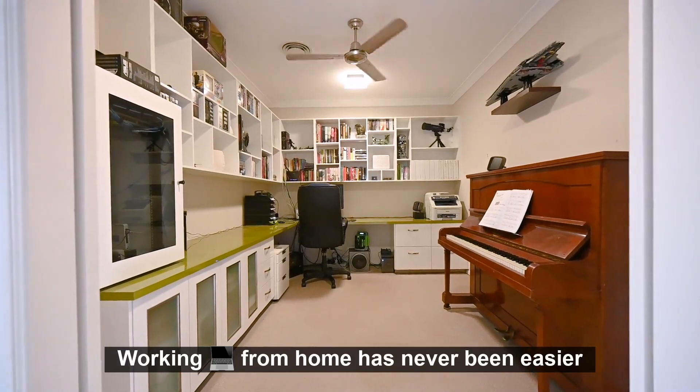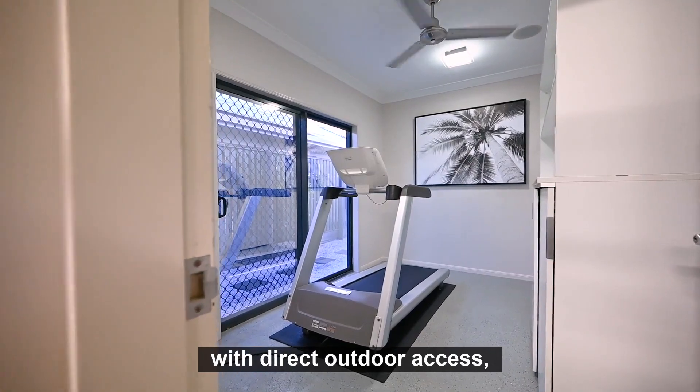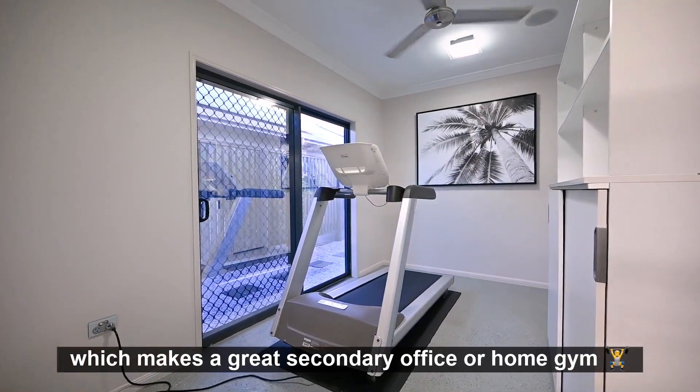Working from home has never been easier with this dedicated office. There's also a bonus room off the garage with direct outdoor access, which makes a great secondary office or home gym.